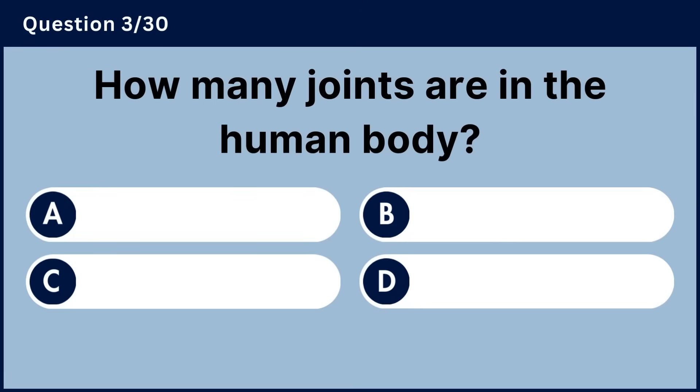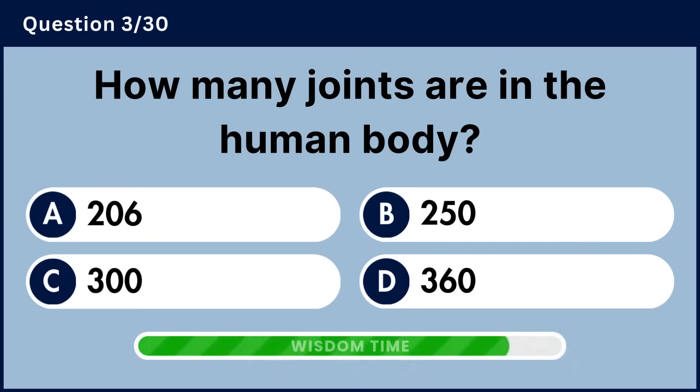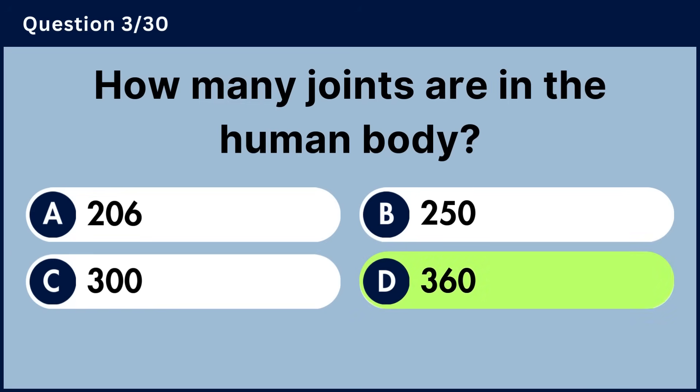How many joints are in the human body? Answer D, 360.